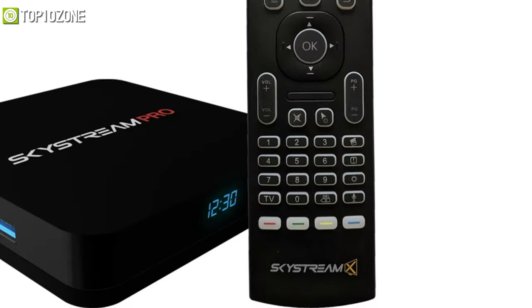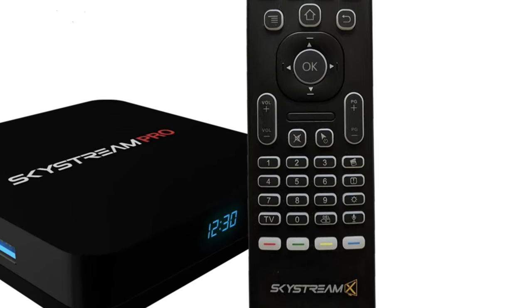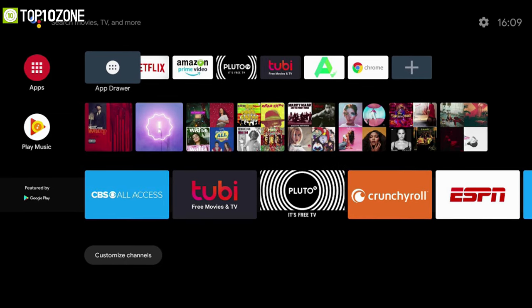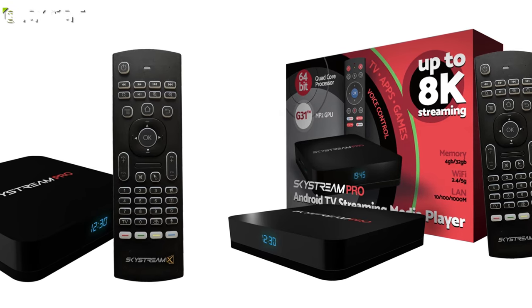The included remote with the new Skystream is also a big improvement from previous versions, as it pairs automatically via Bluetooth and is designed to work seamlessly with the box. Skystream Pro also comes with popular apps already downloaded, but if you don't find what you're looking for, you can always go to the Google Play Store.